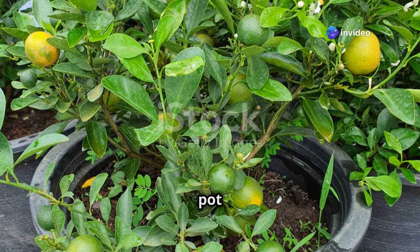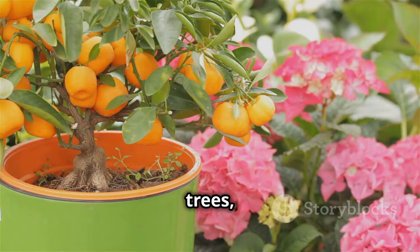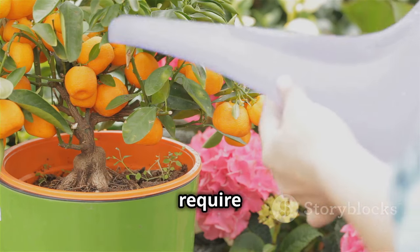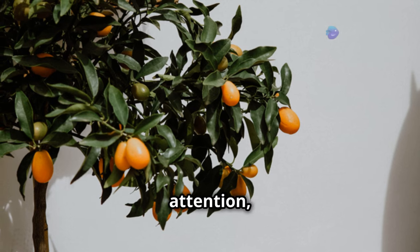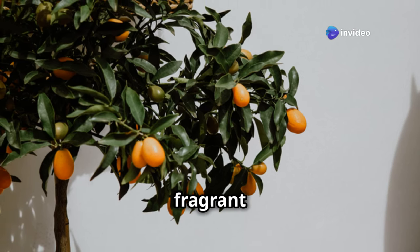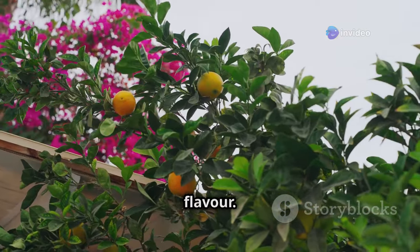Plant your citrus tree in a large pot filled with a free-draining, citrus-specific compost. Citrus trees, like most container-grown plants, require regular watering, especially during hot weather. With a little care and attention, your citrus tree will reward you with years of fragrant blossoms and, of course, those tangy fruits that are simply bursting with flavor.